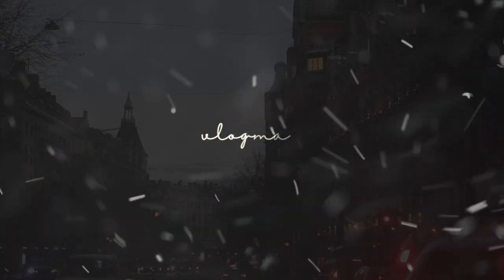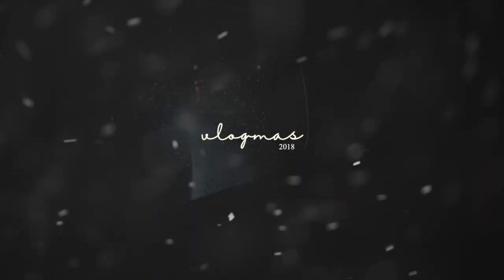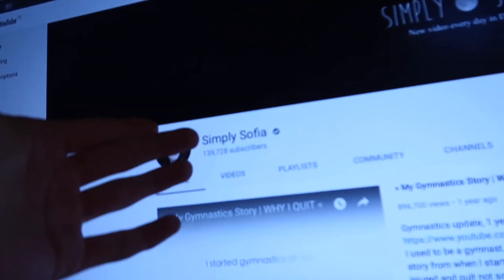Hi everyone, welcome to Vlogmas Day 4! I just got home from school and I'm freaking out because we got verified. It's really not a big deal, but it kind of is — it makes it more official. I think it's pretty cool that we built up a channel that got verified, even though it doesn't really come with any special features. It's really just a symbol, but still, we got verified!